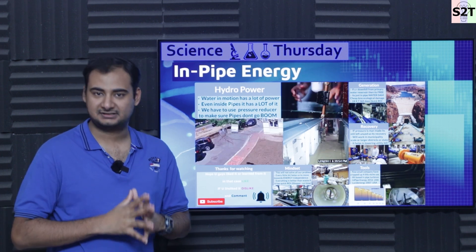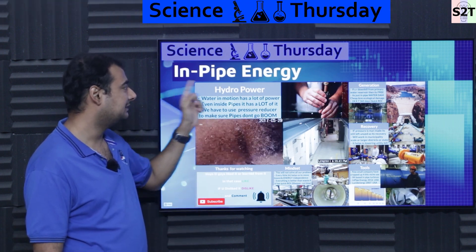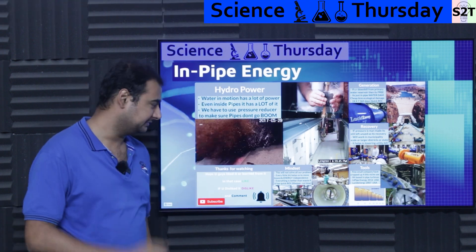Hello everybody, welcome to my channel Science2Technology. In today's show, Science Thursday, we're going to talk about in-pipe energy. So let's dive deep into it.